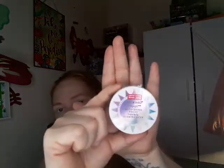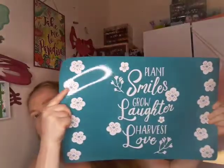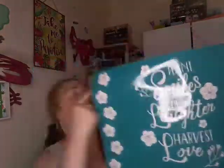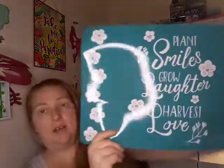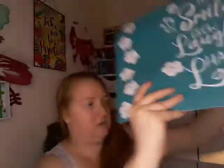Then I found this Wet and Wild brightening rocks — I've seen a lot of people haul it. It doesn't have a shade name, it just says Brightening Rocks. Then I bought this sign to put on my makeup table — it says 'Plant Smiles, Grow Laughter, and Harvest Love,' and these are the kind of colors I have around my little corner.